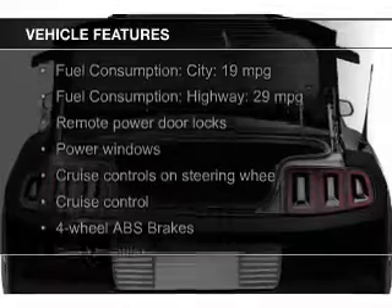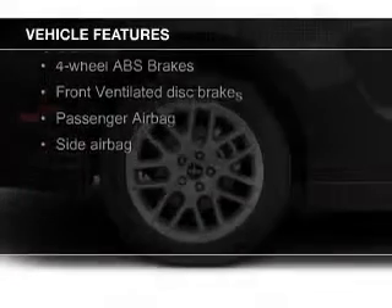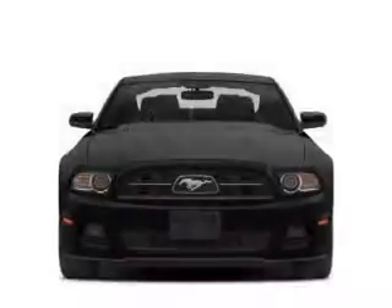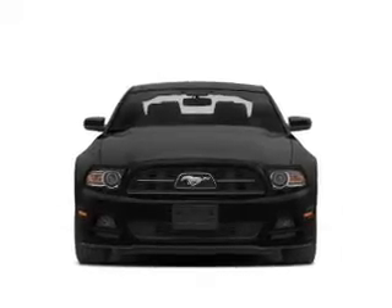The features include digital audio input, steering wheel controls, alloy rims, an adjustable tilt steering wheel, an alarm system, cruise control, keyless entry, split rear seats, a trip computer, and an MP3 player.